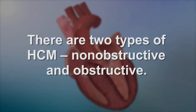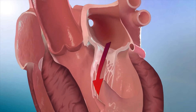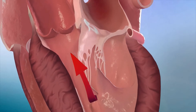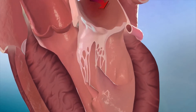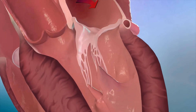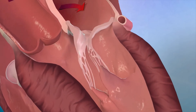There are two types of HCM: non-obstructive and obstructive. Obstructive HCM occurs when the mitral valve makes an abnormal motion and contacts the thickened septum, obstructing the flow of blood from the left ventricle out of the heart, as well as causing leakiness or regurgitation of blood back into the left atrium.